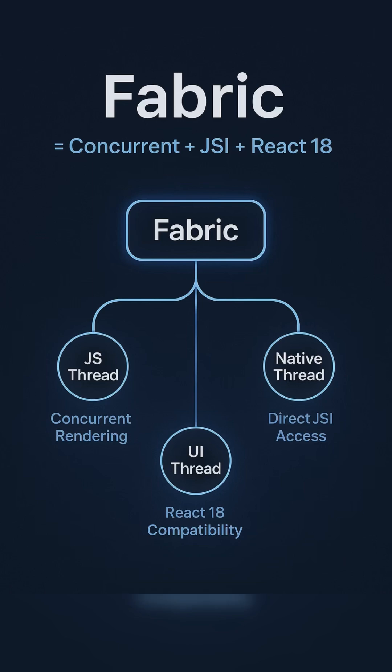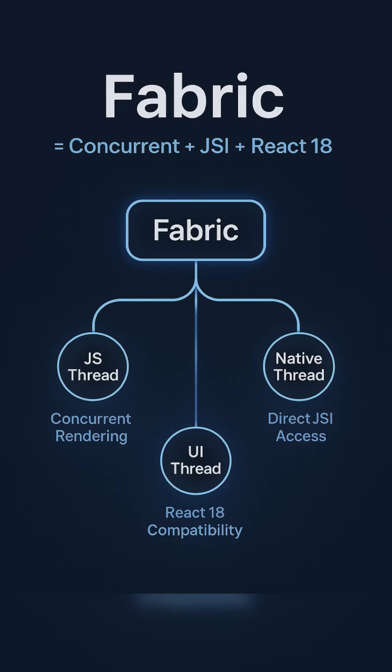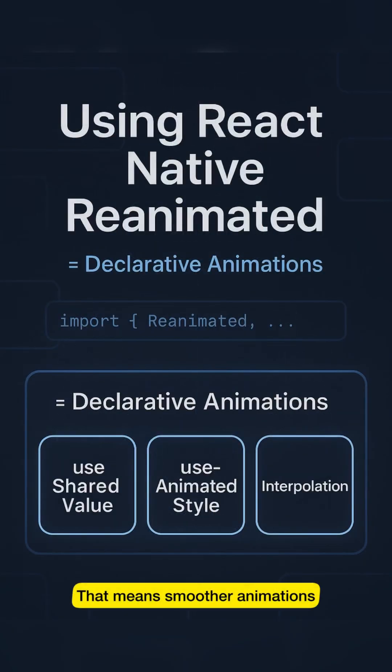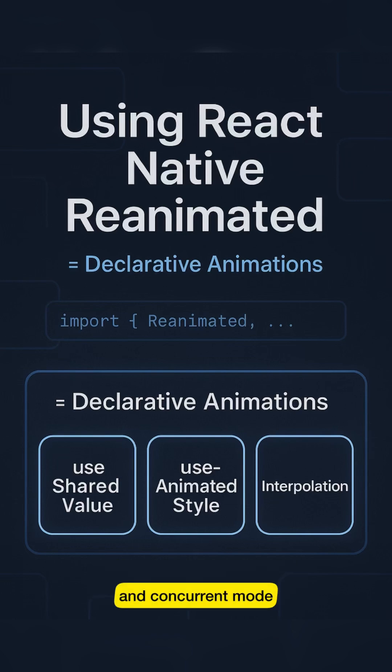Fabric changes that — it's the new concurrent renderer. Built for speed and fully compatible with React 18, it uses JSI to connect JavaScript directly to native code. That means smoother animations, faster UI rendering, and full support for features like Suspense and concurrent mode.